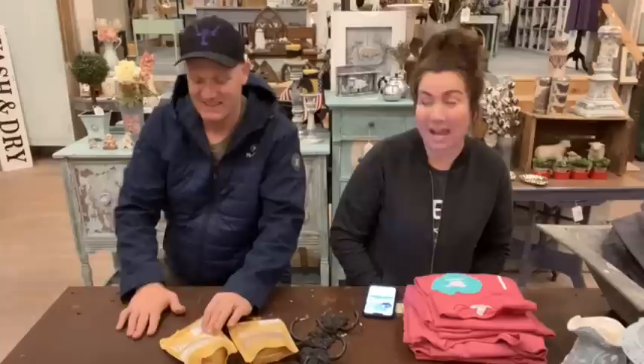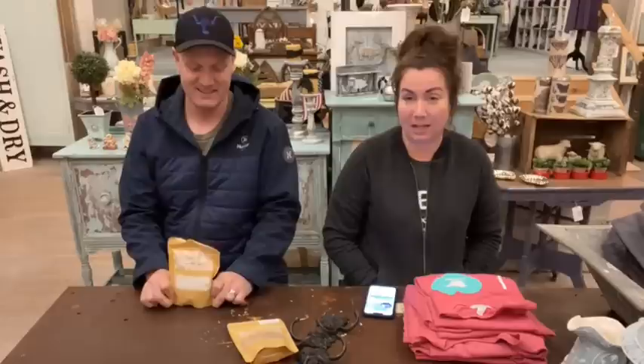Hey guys, welcome to the Jamie Rae Vintage Shop After Hours. We are closed. It's the usually-sometimes Thursday live that we do, but we're doing a Tuesday because it's Christmas week. On Thursday we have our thrift haul because we will not be live on Christmas Eve. So this is basically the week of live streams until Thursday, then we're taking the weekend off, and you won't see us again until next Tuesday.